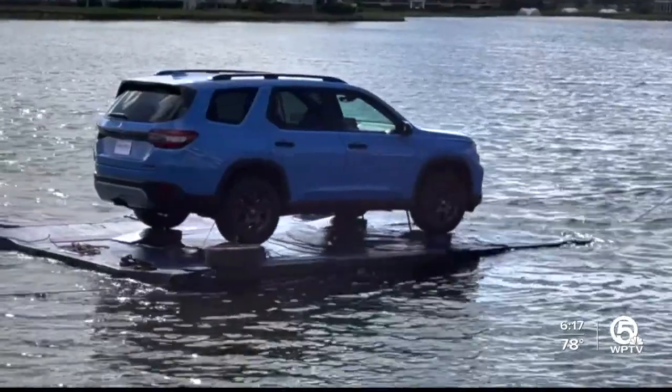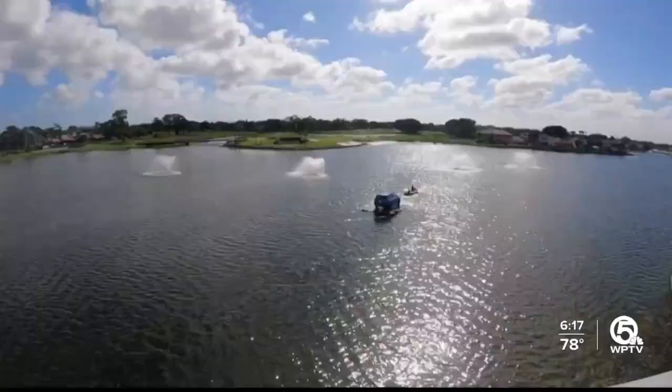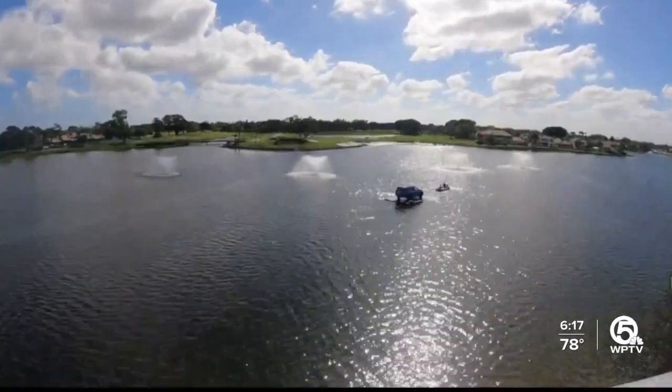You can see the Honda Pilot floating out by the 18th hole through Sunday here in Palm Beach Gardens. At the Honda Classic, T.A. Walker, WPTV News Channel 5.